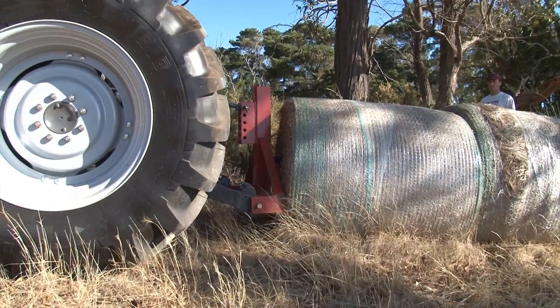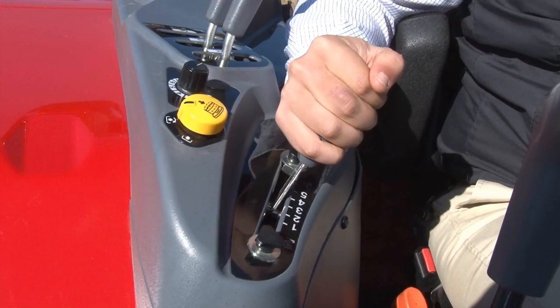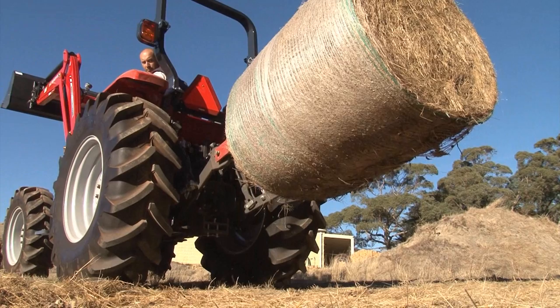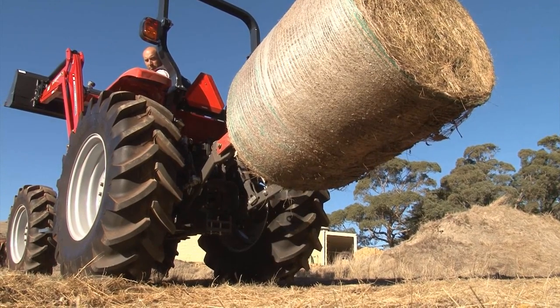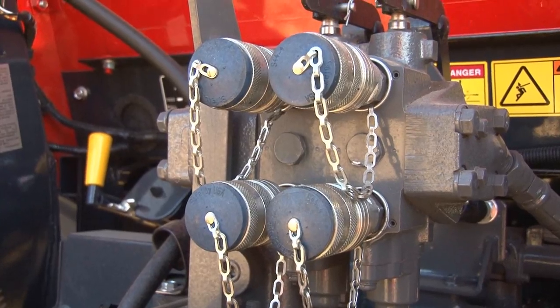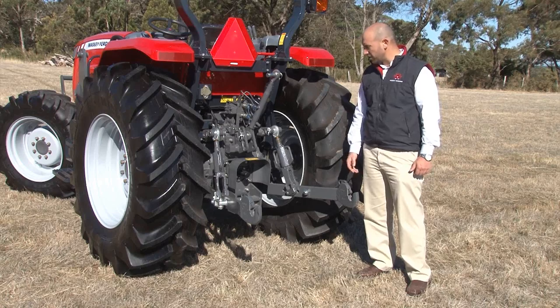The rear linkage on the 4600 series tractors boasts a lift capacity of 2500 kilos as standard. Optional assister rams are available to provide lifting capacity of 3300 kilos. With electronic linkage control, the rear linkage comes equipped with external stabilisers, quick attach hook ends and adjustable lift rods.